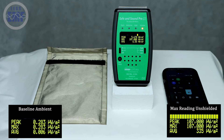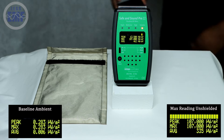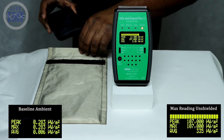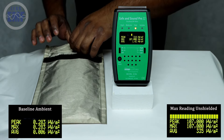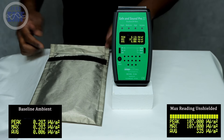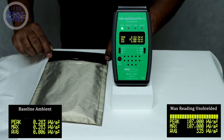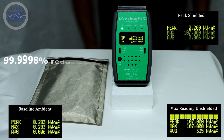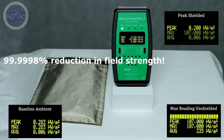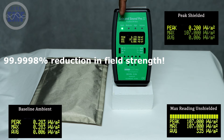Now let's see what happens when we place the phone inside the Goodnight Bag. This pouch is designed with a double layer metalized Faraday construction capable of blocking more than 99.99% of RF signals. Take a look at the RF meter now — with the phone inside the Goodnight Bag, the RF levels have dropped back to the ambient baseline. This clearly demonstrates how effective the Goodnight Bag is at shielding against RF radiation.